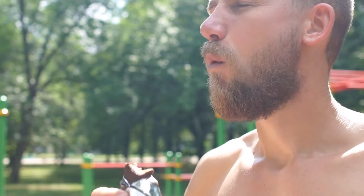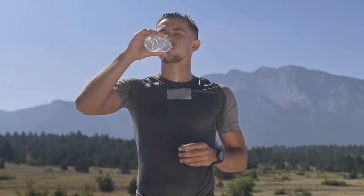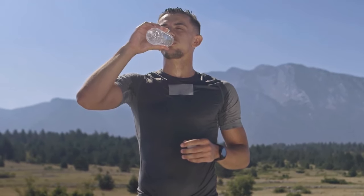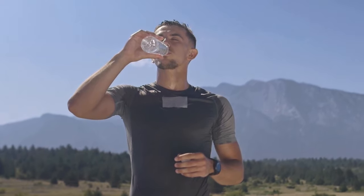Up until this point, we've focused on consuming food as a fuel source for energy and keeping that fuel tank full. But during the race, you also need to replenish a lot of your lost fluids. This will help regulate your body temperature, keep your blood volumes high, and help transport important nutrients throughout the body.